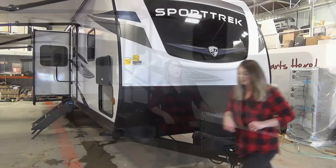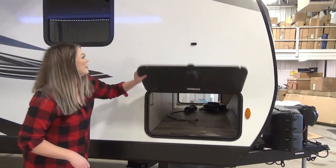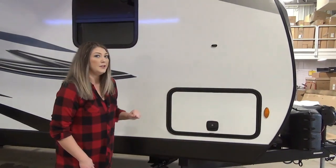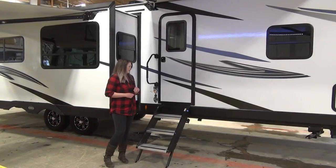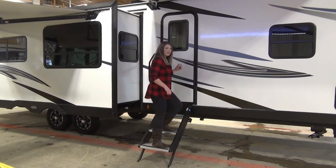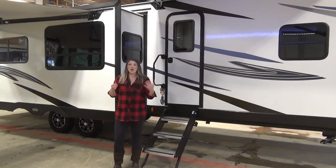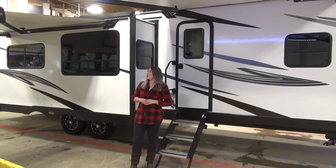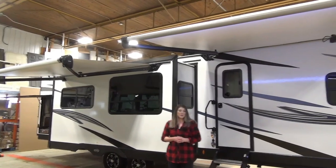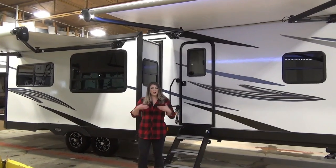Moving on down, we've got your pass-through compartment and it does have a light in there. You've got these great magnetic doors and they're just slam latch, which is perfect. Going into the camper you're going to see that we've got these amazing sturdy steps — no bouncing whatsoever. You've got a really great grab handle here, and as you can see we have equipped this unit with two 10-foot awnings. They are both power lit and they have wind sensors on them so if the wind picks up they will automatically come in.